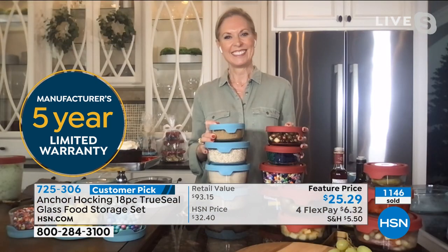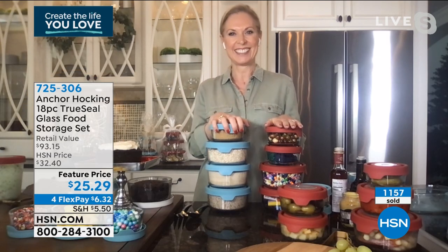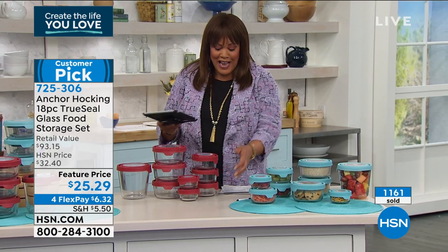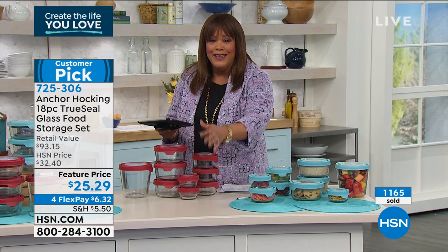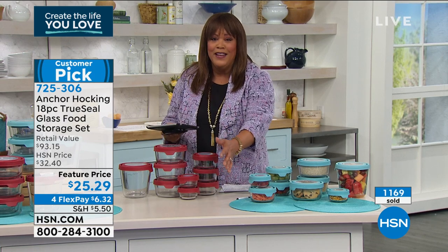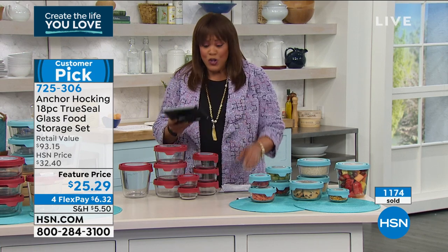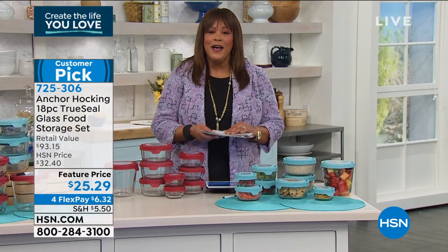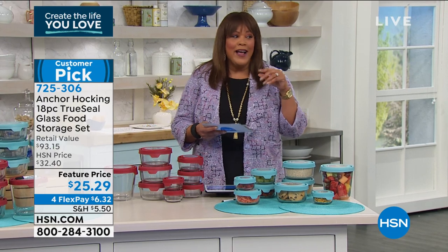Thank you, Tracy — happy New Year! It comes with a five-year warranty. For anyone on Facebook asking: yes, it is glass — grandma's sturdy glass, over a 100-year-old company. Yes, you can put it in the freezer. Coming up: the shoe rack. If you have a door in your home, you have a new place to put your shoes.